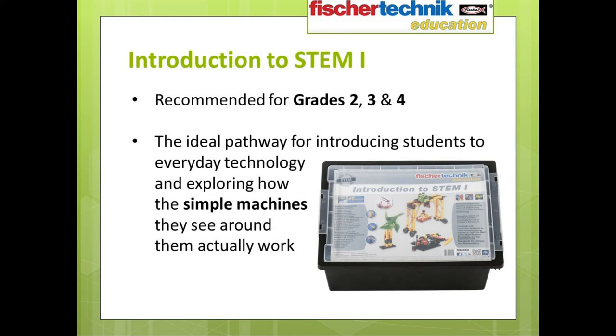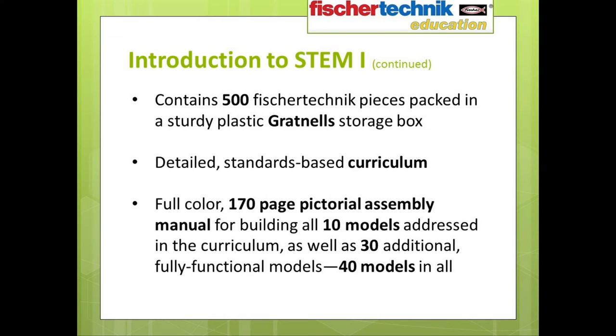Let's take a look at the first set — the Fisher Technic Education Introduction to STEM 1. This set is recommended for use in grades 2, 3, and 4. It's designed to provide the pathway for introducing STEM concepts by allowing students to explore the technology behind simple machines they might encounter in the real world and to understand how these machines actually work. This first set contains 500 Fisher Technic pieces, all packed in a convenient and sturdy Gratinel storage box. Each set has detailed standards-based curriculum as well as a full-color, 170-page pictorial assembly manual that guides students step-by-step in building all 10 curriculum models, as well as an additional 30 models — 40 different models in total.